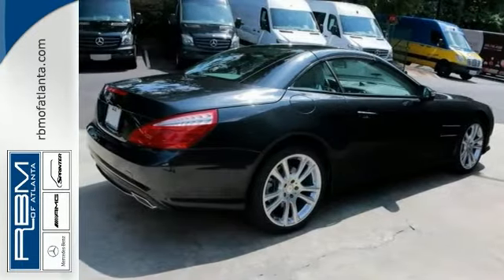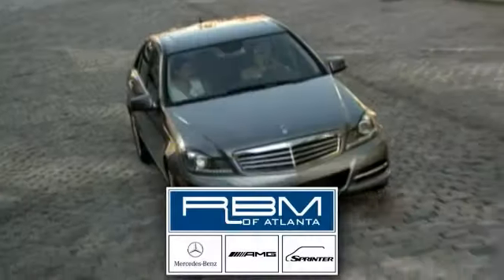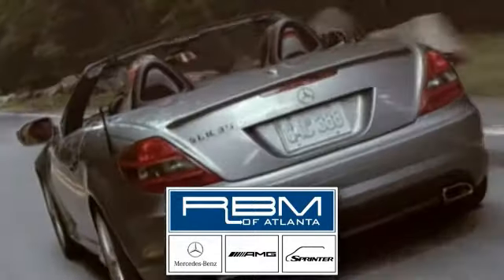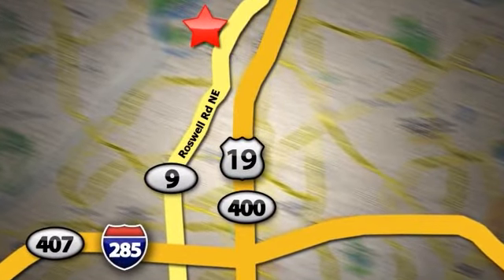Come take a test drive today. At RBM of Atlanta in Sandy Springs, we have the best selection of new and top quality pre-owned vehicles to choose from. We are conveniently located at 7640 Roswell Road in Atlanta.